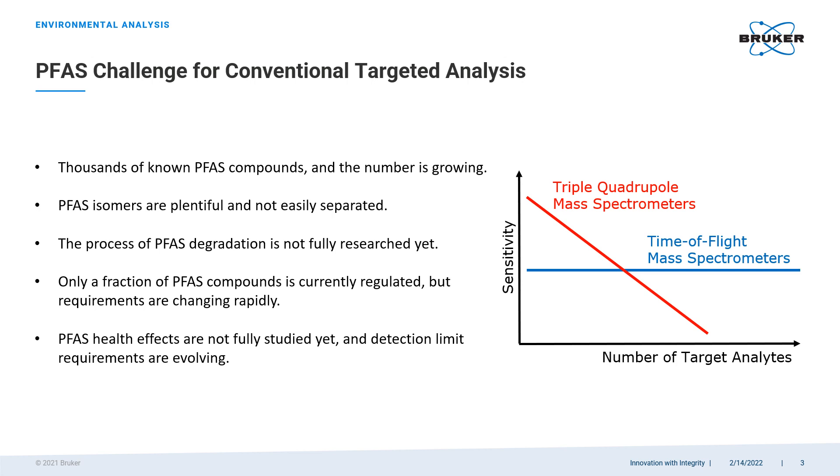Conventional triple quadrupole mass spectrometers are the workhorses of environmental applications — trusted and well established. However, their capabilities can only be stretched so far, as sensitivity and specificity start to drop when the number of analytes in a target panel exceeds a couple of hundred. High-resolution time-of-flight mass spectrometers are free from this limitation by design. Not only does their sensitivity remain constant regardless of the number of analytes, but their specificity is much higher as well, due to their high resolution and accurate mass measurement.